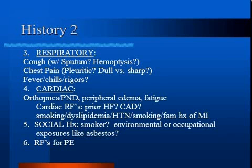Assess for symptoms of respiratory disease. Cough can be due to a number of causes, including asthma, pneumonia, bronchitis, and COPD. Sputum production is more suggestive of bronchitis or pneumonia. Hemoptysis in the setting of dyspnea may suggest PE, pneumonia, or bronchitis.